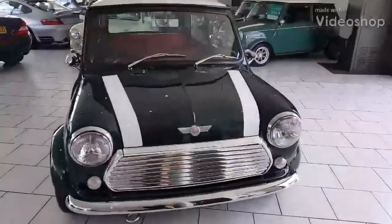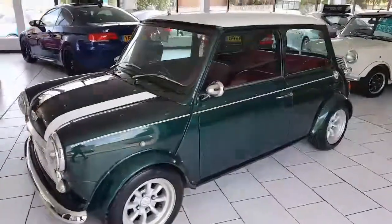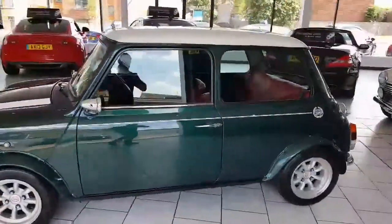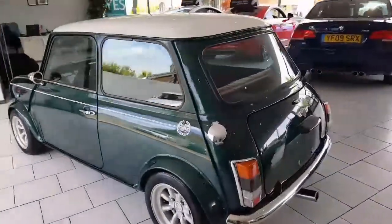This is our beautiful, outstanding condition 1994 Mini Cooper. It's the 1.3 injection engine. This car is a Japanese import, freshly brought into the country by ourselves.